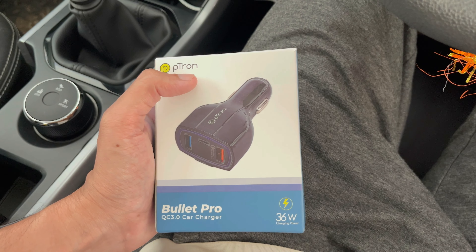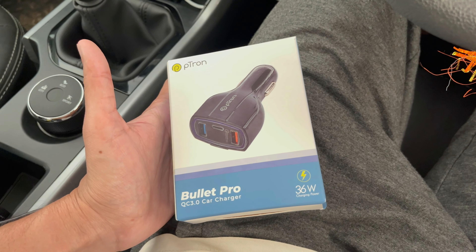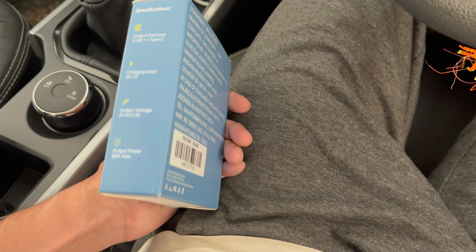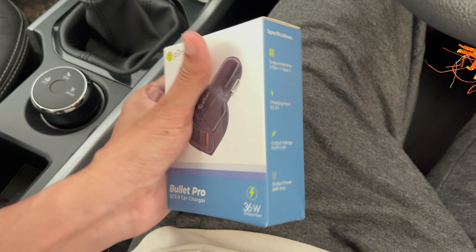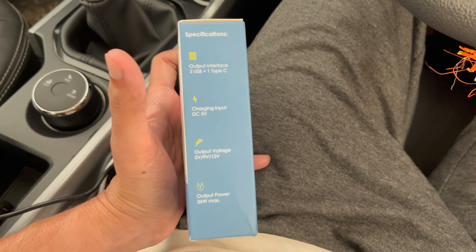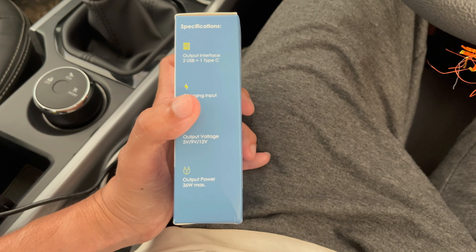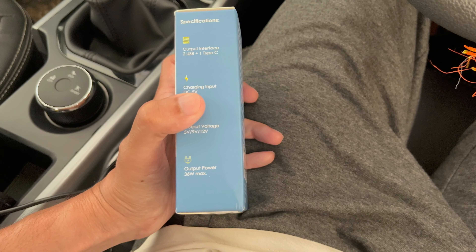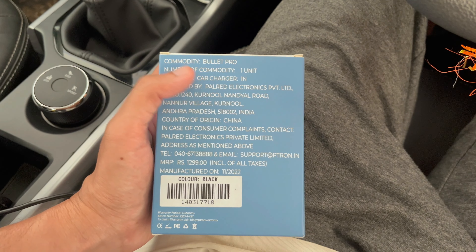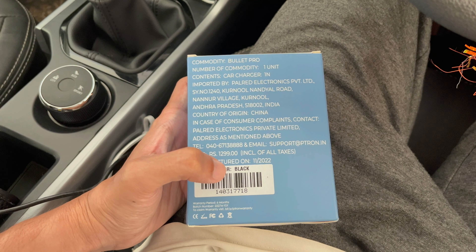This product is from brand Petron and it has two USB ports and one Type-C port, so in total there are three charging ports. Here are some specifications: output interface is two USB and one Type-C. Input is DC 5 volt, output voltage is 5 volts, 9 volts, and 12 volts, and output power is 36 watts max.